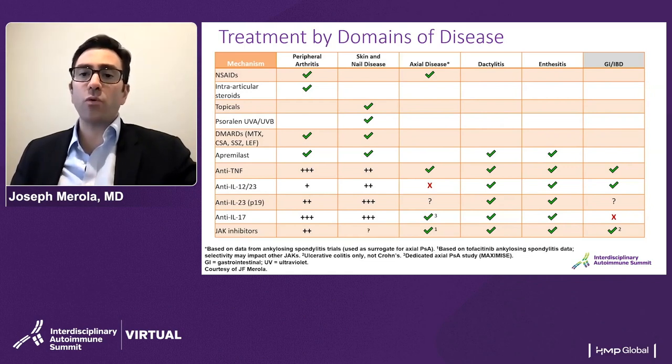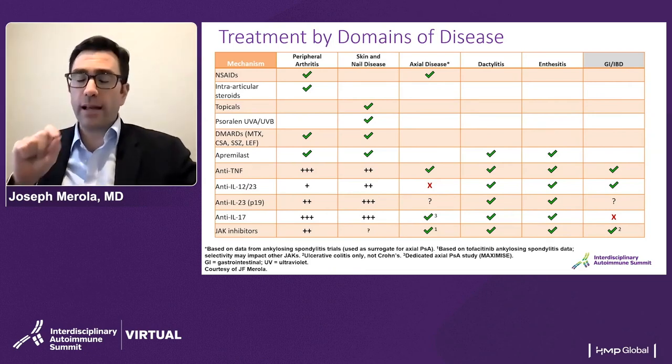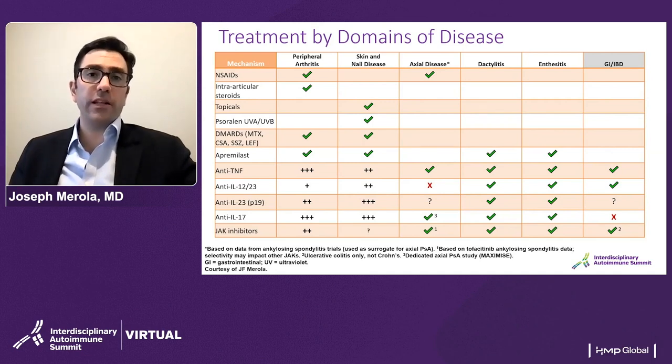IL-12/23 has more modest peripheral arthritis efficacy data, good skin and nail data, but failed trials in axial disease — so not an option for axial disease — though there is data for dactylitis and enthesitis, and an approval at a different dose for IBD. For p19 inhibitors, one of our newer agents, guselkumab had a recent approval for psoriatic arthritis, with excellent skin and nail data. It's unclear whether axial disease will be covered by this class. Dactylitis and enthesitis data is present and ongoing studies in IBD look very promising. IL-17 inhibitors show very robust data for both arthritis and skin and nail disease, with approvals in axial disease; secukinumab has a dedicated study in axial PSA. However, there is a contraindication with active IBD in this class.